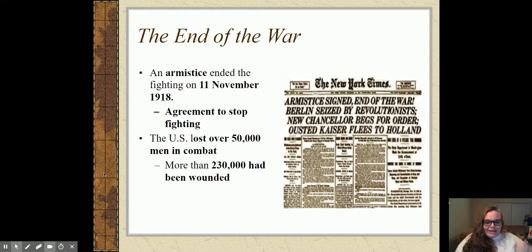An armistice is not a peace treaty — it is not the end of the war. An armistice is an agreement to stop fighting while you work out the peace treaty. Just in the short amount of time we had been there, the U.S. lost over 50,000 men in combat and more than 230,000 soldiers had been wounded. We lost way more people than we thought we were going to — this is a huge casualty loss when you consider how little time we were there.